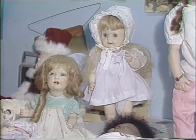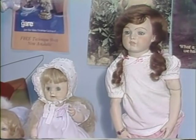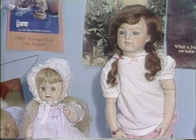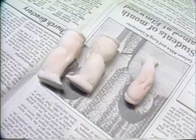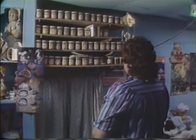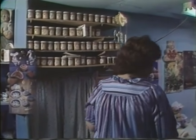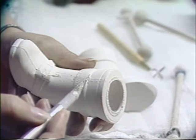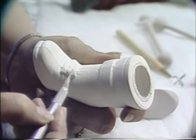Janet showed us what she goes through to make a porcelain doll. Janet first purchases the different sections of the doll — the head, body, arms, and feet — from a ceramic shop. These doll sections are called greenware. After returning home, Janet takes an exacto knife and gently scrapes the seams from the greenware. She must be careful because porcelain breaks easily.